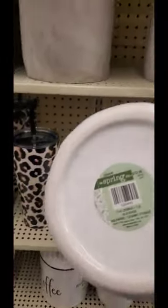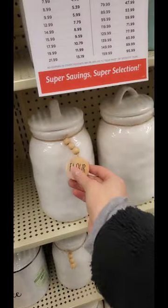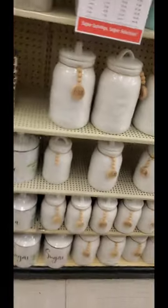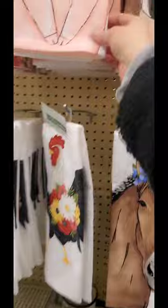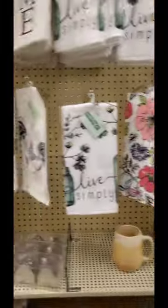This is like a Rae Dunn lookalike here. But that's cute for flour, sugar, coffee. Look at how cute this towel is with the piggy — $6.99 for one towel. No, I don't think so.